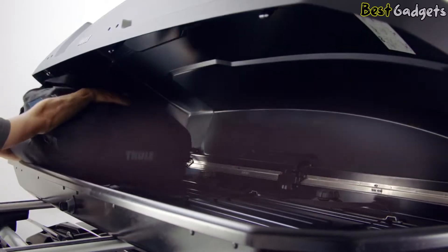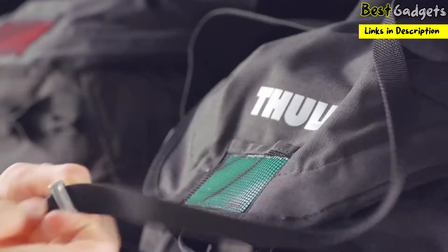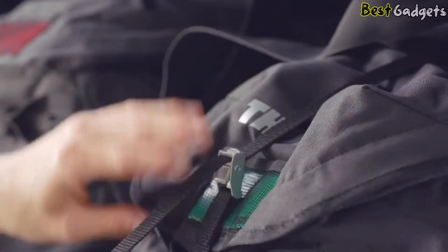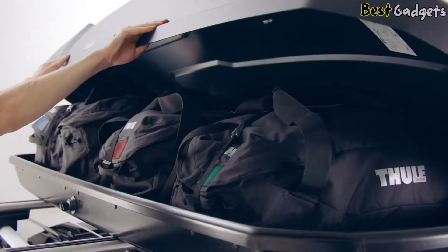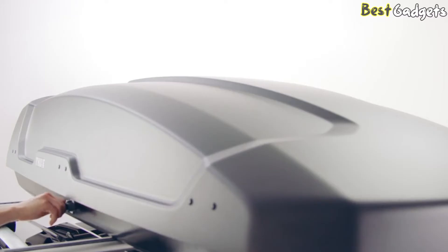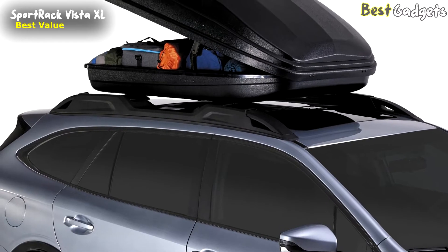It includes a built-in safety feature that only allows the key out when the roof box is completely closed, helping to prevent accidents. The exclusive lock knob makes it simple to open and close and helps prevent any damage to your Thule comfort key.